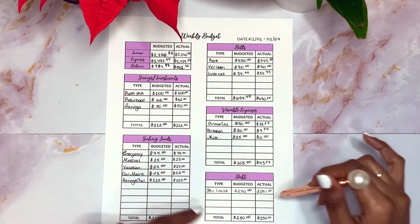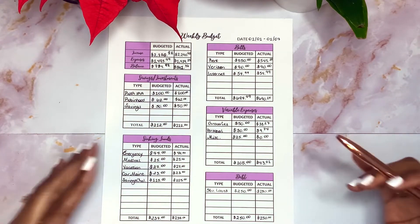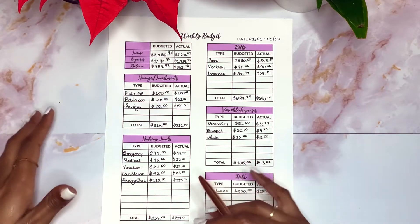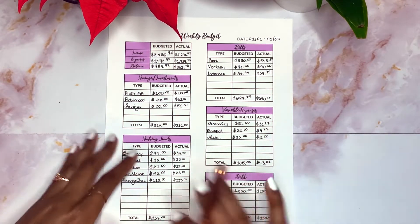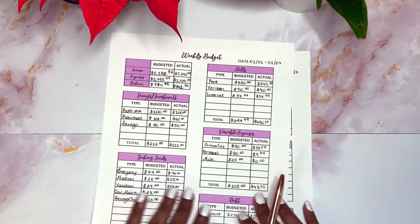Lastly, my debt. For my student loans I budgeted that I would pay $250, and I actually did move that $250 to my savings challenge. As I mentioned earlier, I'm using that savings challenge to pay off my debt. If you want to watch the video of me doing my cash stuffing, I'll link it above in the cards. Moving on to this week's budget.